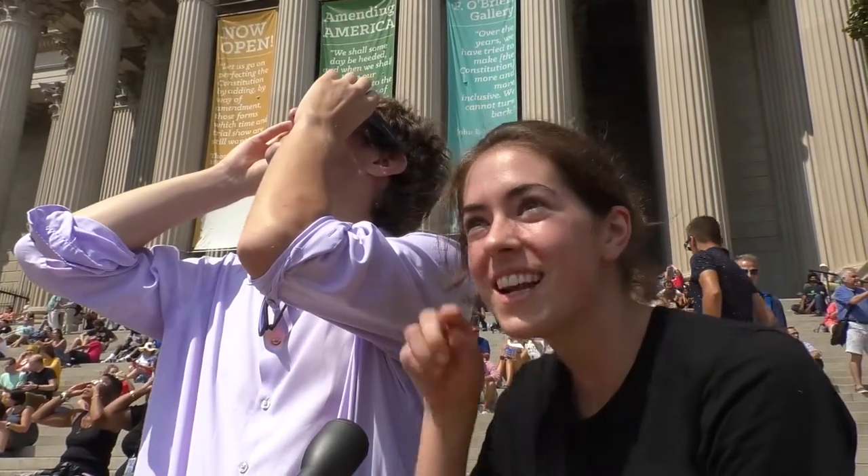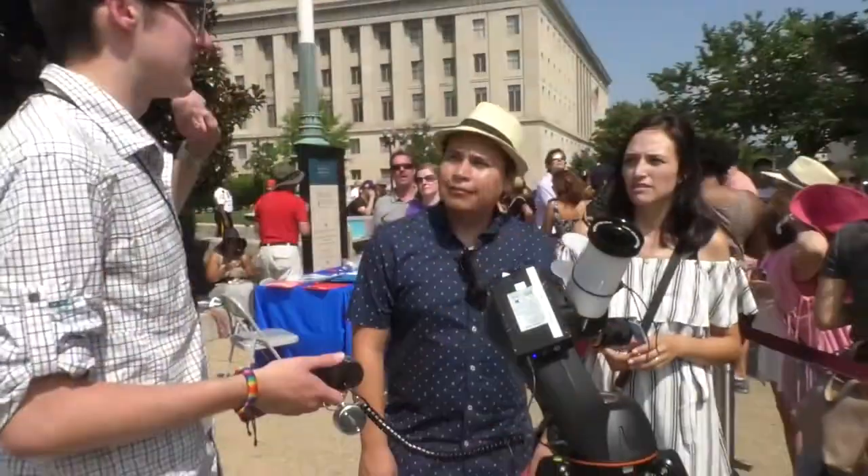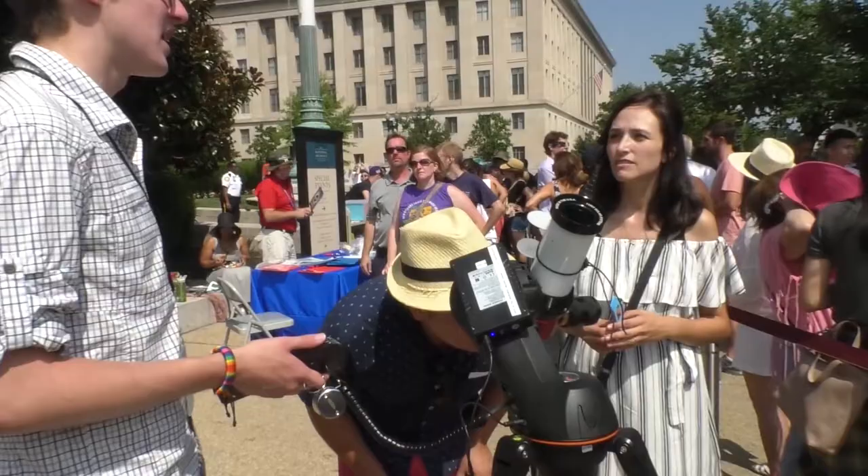It's pretty amazing. It looks like an upside down moon. I came to get the glasses — I saw the archives were giving them away — and now we're hoping to use the telescope.